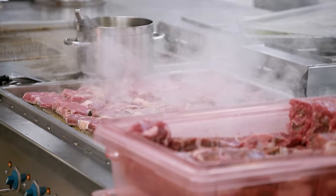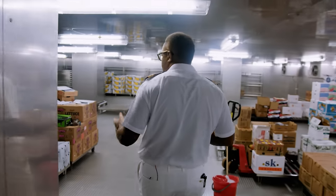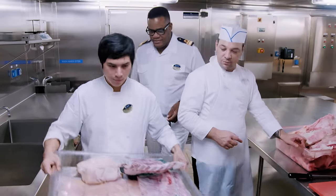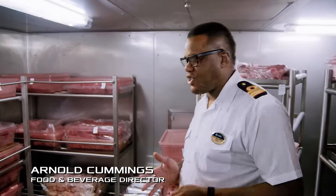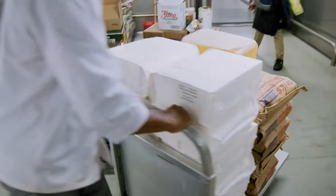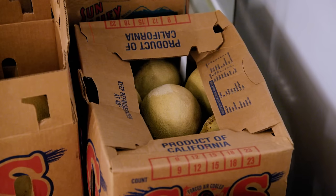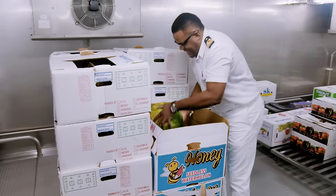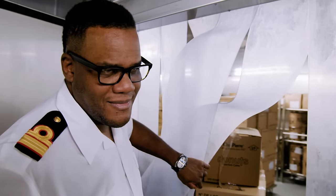Behind the scenes, there is a hidden labyrinth of stores, fridges, and freezers stretching over 15 floors. 24 hours a day, these supply lines constantly replenish the galleys above. Nobody really understands the scope of what happens on board unless they've been part of the industry. Imagine 6,500 persons of diverse multinationalities with a wide array of exquisite tastes — and we have to accommodate each one as much as possible. Each store is specially dedicated to a certain product so there's no cross-contamination. This one is just for ice cream.